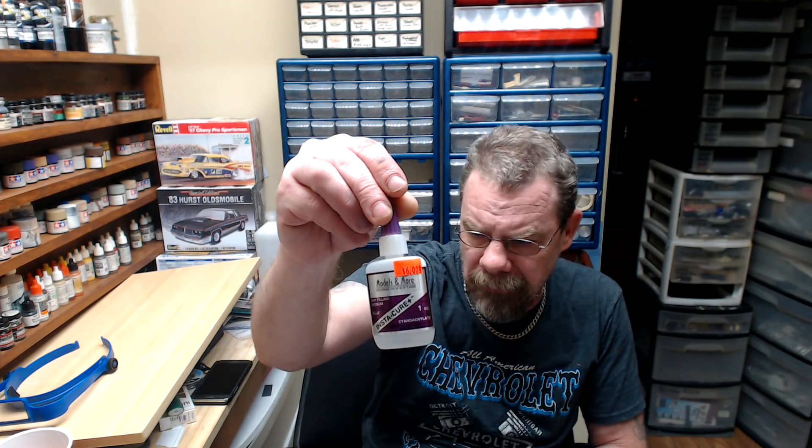Next up, a couple of things that we picked up just because we needed some supplies. We went ahead and picked up a one-ounce bottle of BSI Industry super glue — got it for six bucks, which isn't bad because it's a little bit more than that at my local hobby shop for the one ounce. We also picked up two packs of the 10-millimeter Tamiya tape — these are just the refills, I already have the dispensers — got those for four bucks a piece, which wasn't bad.